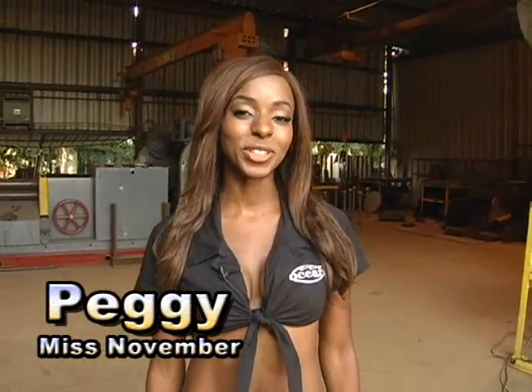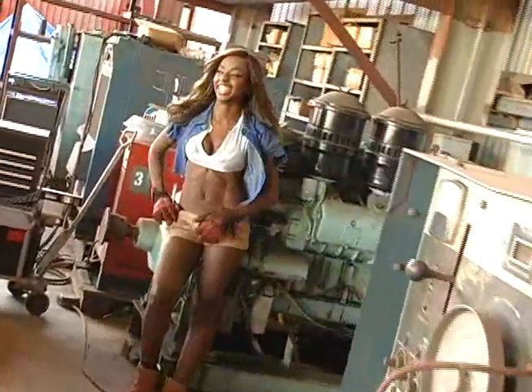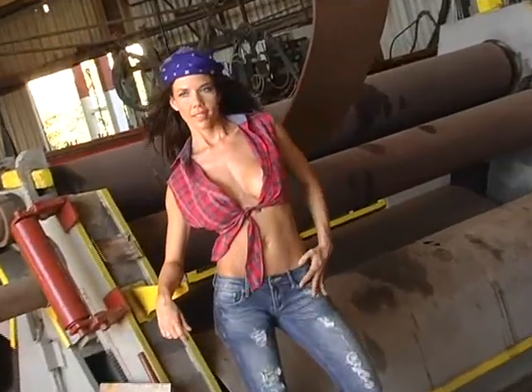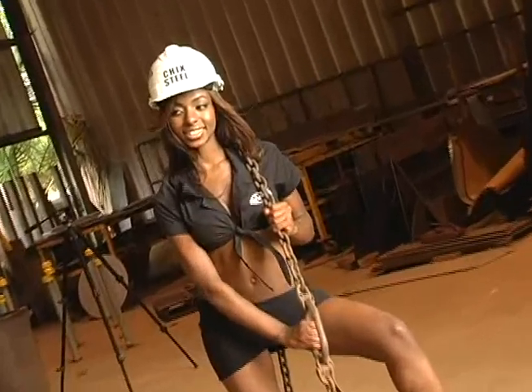Hi, my name is Peggy and I'm shooting for the 2010 Oceanic Calendar. I'm very excited to shoot the calendar today. I got to meet some very interesting girls, a lot of models, some hot ones, got to interact with them and find out what they were about. We also got to work with some forklifts, some dirty chains, and we got really down and dirty.